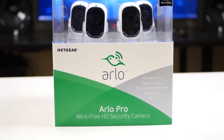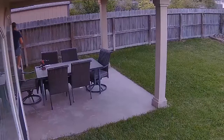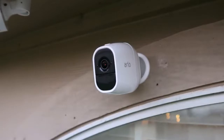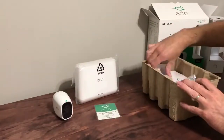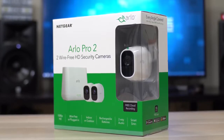2. Netgear Arlo Pro 2. With its wire-free operation, 2-way audio, 1080p HD video, weather resistance, built-in security siren, Amazon Alexa support, and the option to store footage on a USB drive, the Arlo Pro 2 is a top security camera choice. Cheaper models are available if you don't need such sharp video or a different set of features.